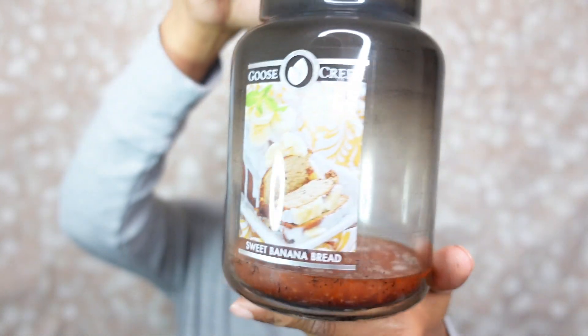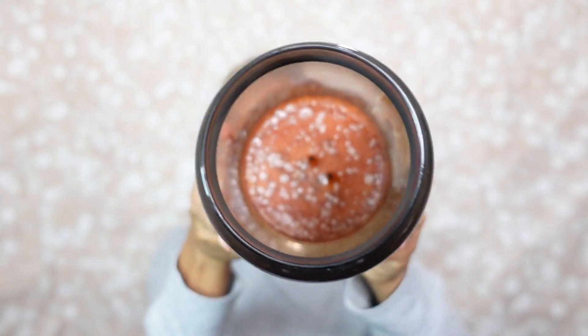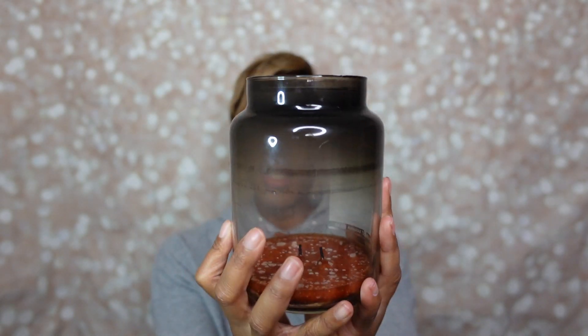Moving on to Goose Creek — we finished up the Sweet Banana Bread candle in the large jar style. It did soot quite a bit towards the end. The notes in Sweet Banana Bread are baked banana swirl, vanilla butter, and homemade bread. Quick note: Goose Creek is having their Black Friday sale — 60% off, the best candle sale out of everybody right now. Sweet Banana Bread was a bakery lover's dream — absolutely amazing.